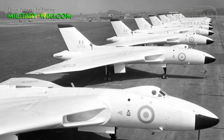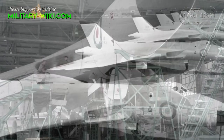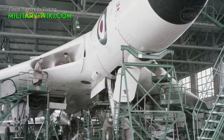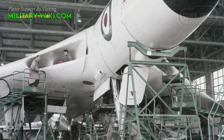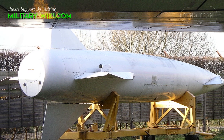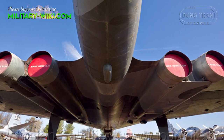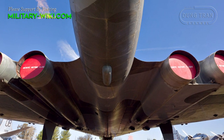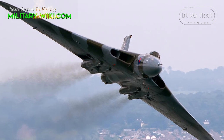Deliveries of the improved Vulcan B-2 started in 1960. The B-2 featured more powerful engines, a larger wing, an improved electrical system and electronic countermeasures, and many were modified to accept the Blue Steel missile. Power came from four Bristol Olympus engines that could power the aircraft to a top speed of 646 miles per hour.